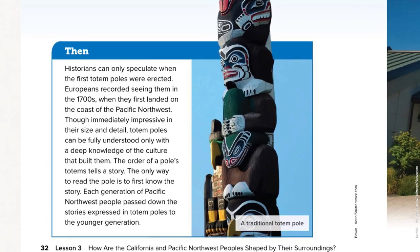Then: historians can only speculate when the first totem poles were erected. Europeans recorded seeing them in the 1700s when they first landed on the coast of the Pacific Northwest. Though immediately impressive in their size and detail, totem poles can be fully understood only with a deep knowledge of the culture that built them. The order of a pole's totems tells a story — the only way to read the pole is to first know the story. Each generation of Pacific Northwest people passed down the stories expressed in the totem poles to the younger generation.